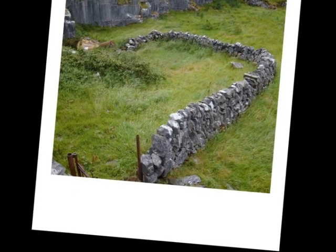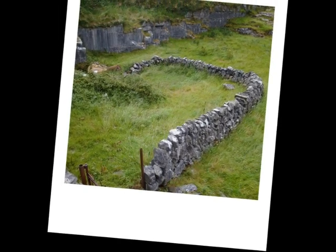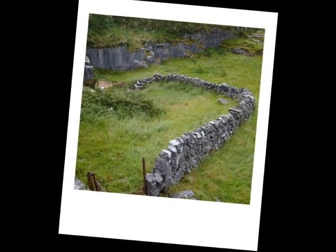Throughout Ireland, you see mazes of stone walls. These walls serve two purposes: to keep livestock and pesky kids in their place, and as a place to put all the stones from the field. After all, you can't plant crops in a field full of rocks.